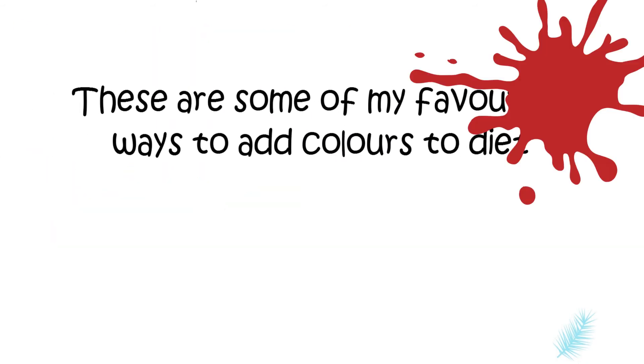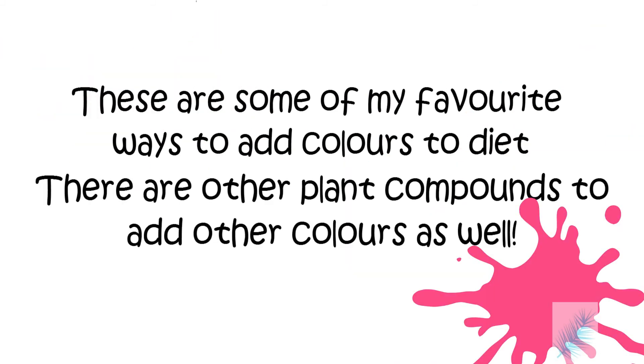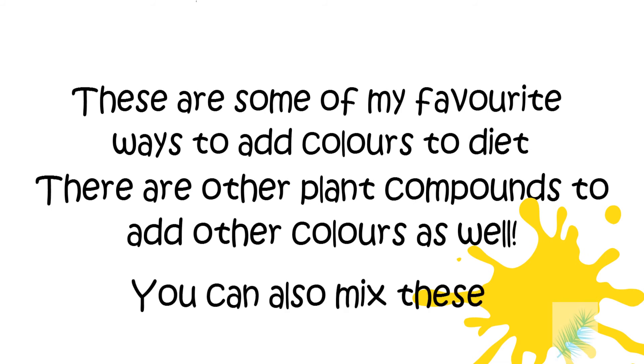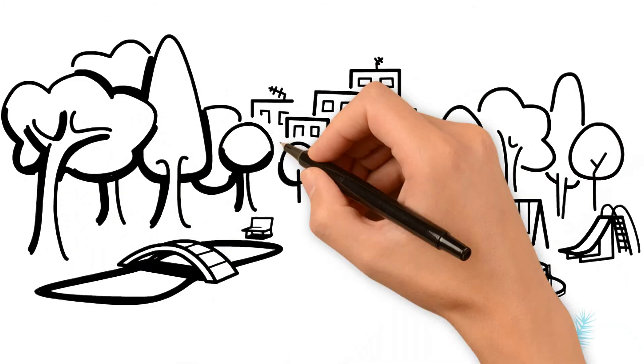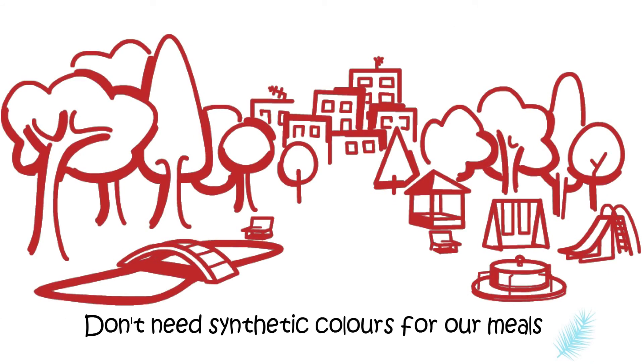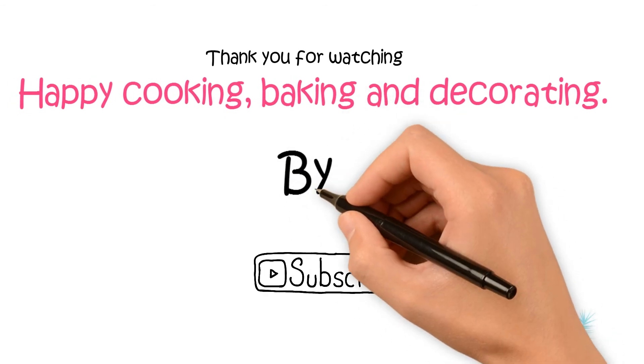These are some of my favorite ways to add colors to your food. There are other plant compounds to add other colors as well. You could also mix these to create a new beautiful result. Nature has so much to offer — we don't actually need synthetic colors for our meal. Happy cooking, baking, and decorating. Bye!